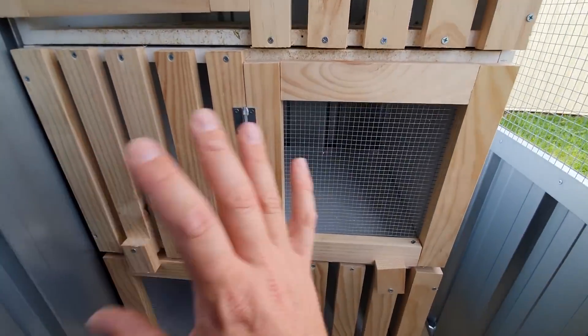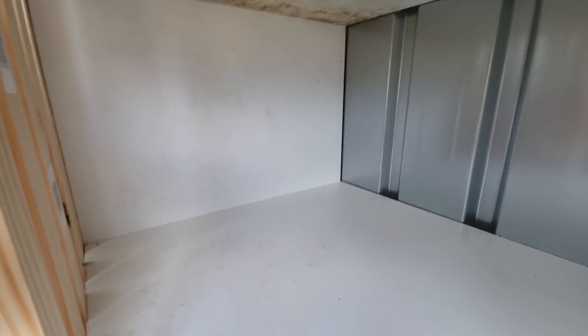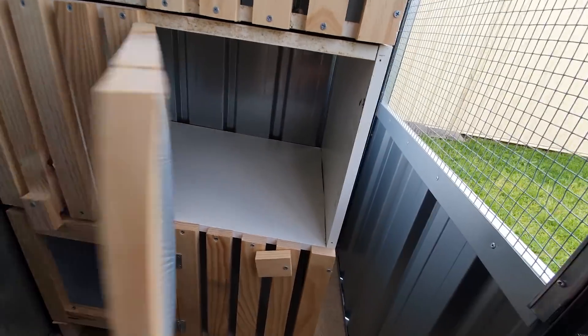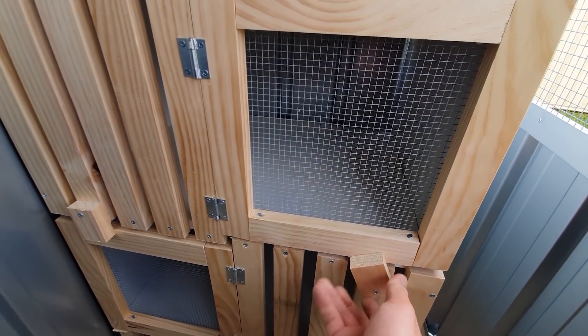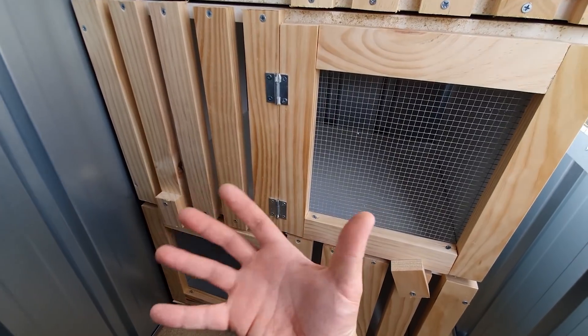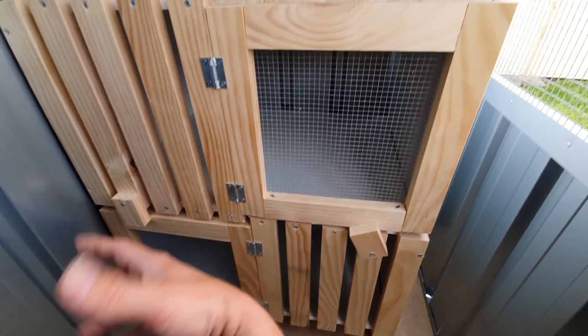I'm so excited to get some birds in here — look how much space! It's just awesome. Put the nest bowl there — oh, awesome. Very excited for this. We might just have a quick look at the other birds and then I'll finish this video so I can get in and make some perches and try and get some birds in here.